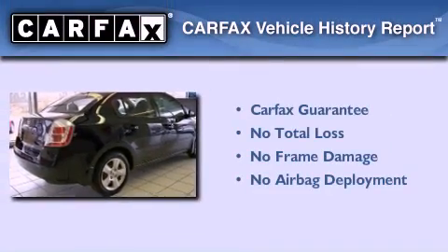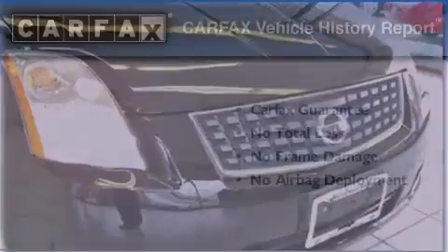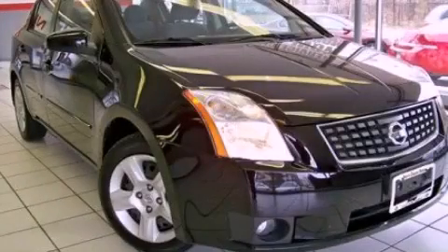Not to mention that this sedan qualifies for the Carfax buy-back guarantee. Please call us today for more information on this great vehicle.